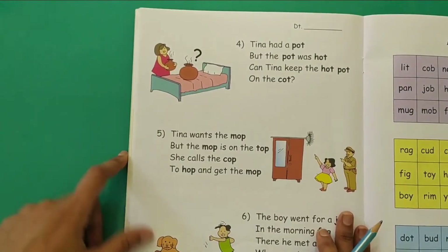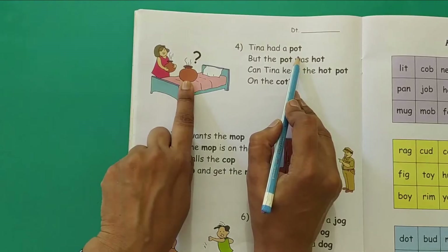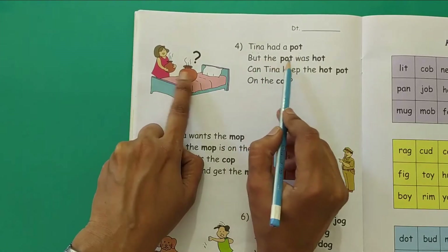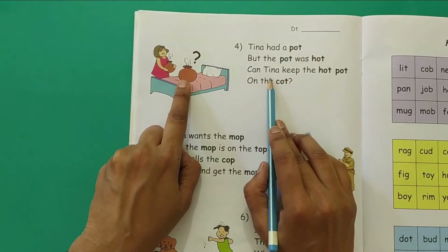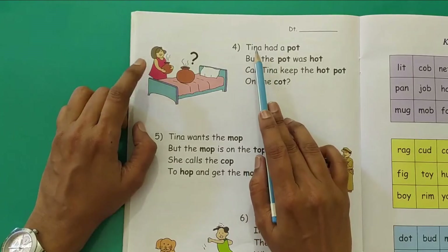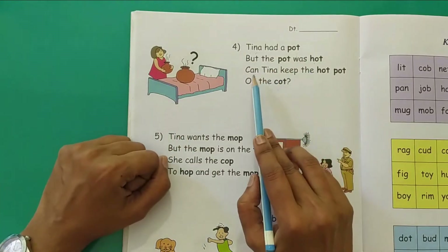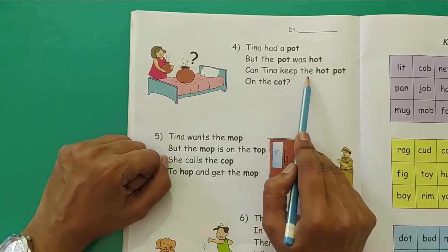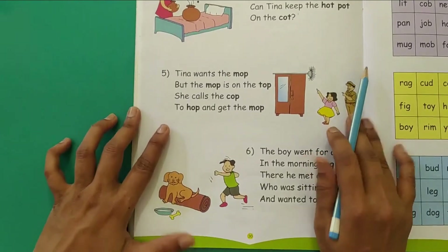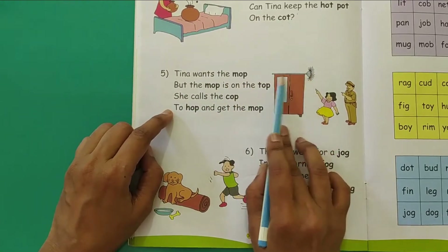Now we will go to page number 30 of the Phonics book. The fourth rhyming jingle. Tina had a pot. She had a pot — Tina had a pot but the pot was hot. Can Tina keep the hot pot on the cot? Tina wants the mop. She wants the mop.